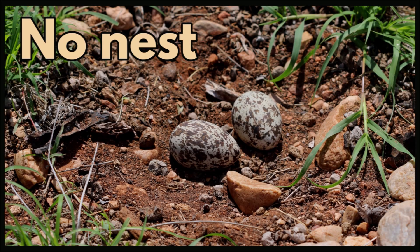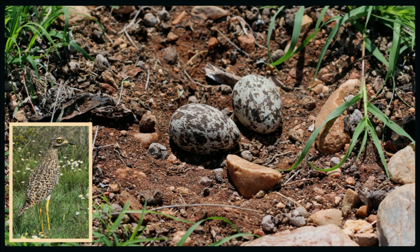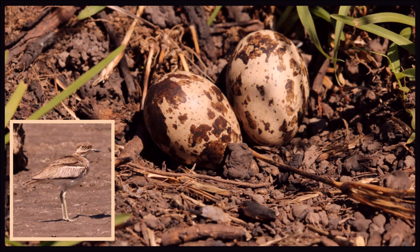Some ground birds, like the korhaans and the thick-knees, lay their eggs on the ground without much of a scrape. No nest building went into creating this thick-knee nest. The eggs are cryptically marked and well camouflaged to their surroundings. These are the eggs of the spotted thick-knee lying on the bare ground, with some animal droppings and pebbles around the eggs. And these are the very camouflaged eggs of a water thick-knee — they match their surroundings perfectly, with speckles and blotches on the eggs matching the substrate around them.